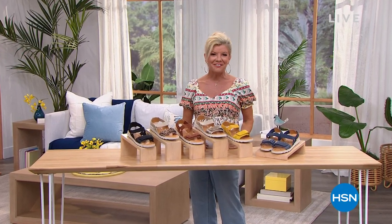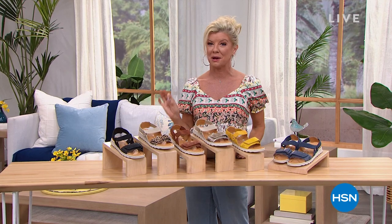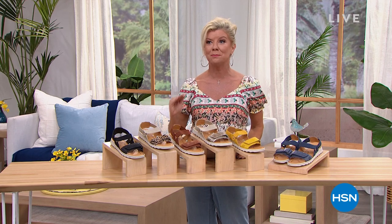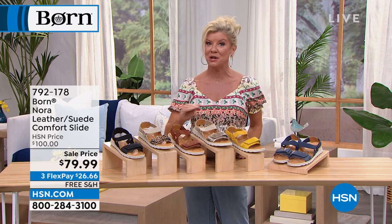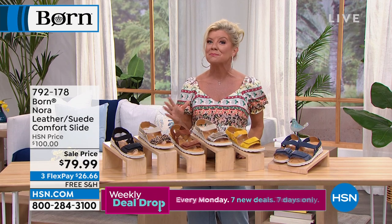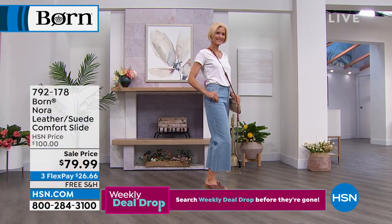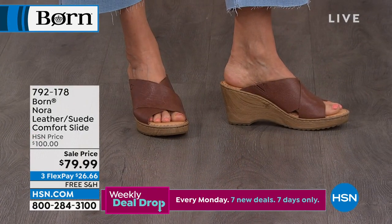Hi everyone, we are so thrilled — Carol, our model you're going to see in just a second, is wearing the wedge that I have been wearing. We were both just saying we love these; they are so high fashion. A wedge I could be on my feet for 10 hours — that is the beauty of Born footwear — and not even know I'm elevated at all.